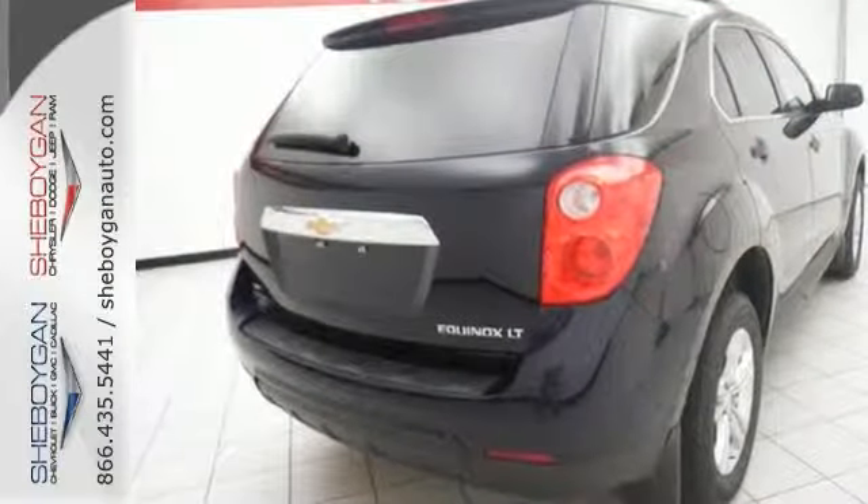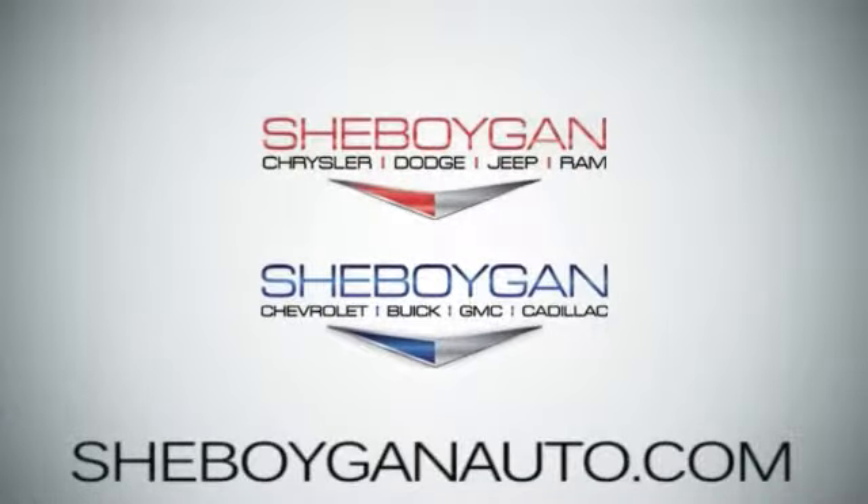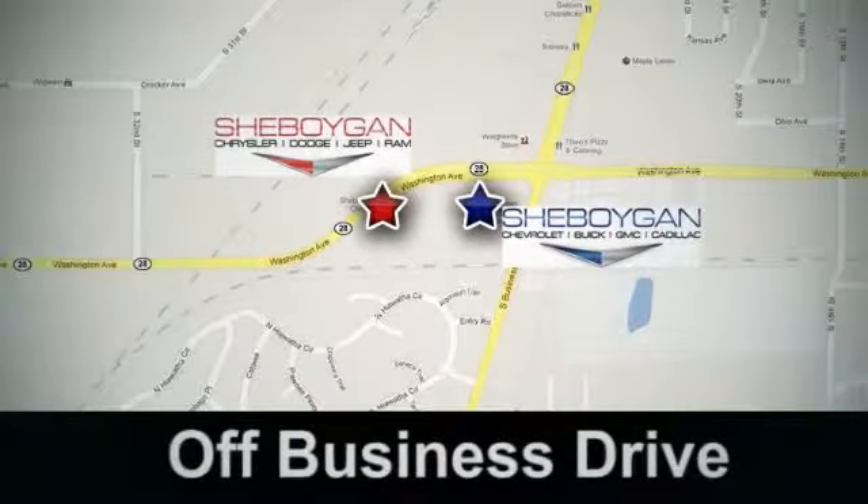Come on in today and see it for yourself. Come see us today — Sheboygan Auto, eight brands in one location, off Business Drive in Sheboygan, Wisconsin.